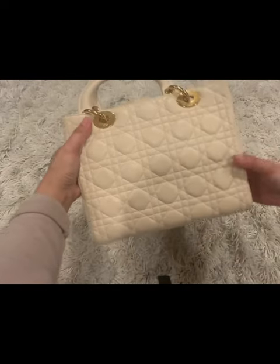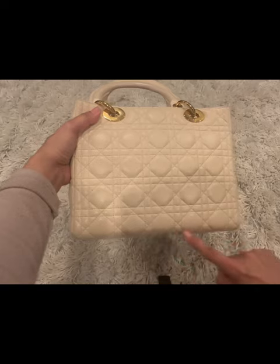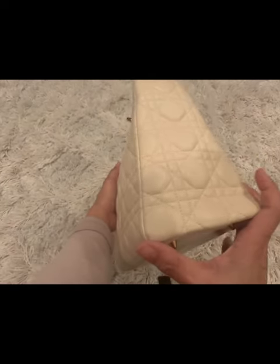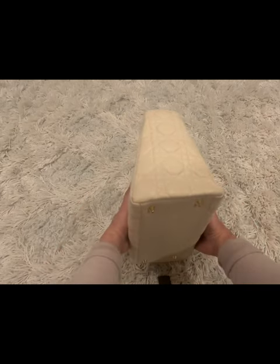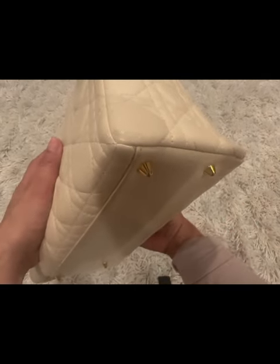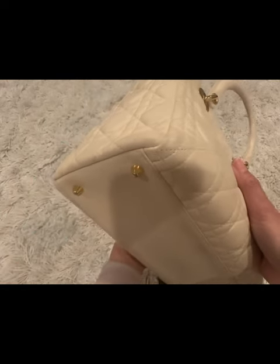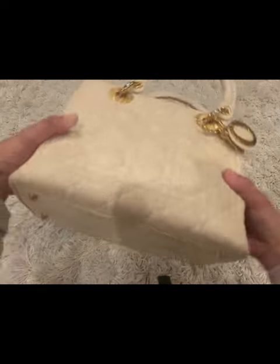One thing I make sure when I buy pre-love handbags is the structure. I make sure that the structure of the handbag is still good, and in this item it's still in very good condition — that's just my opinion. This also has the four metal feet at the bottom and they're still shiny.